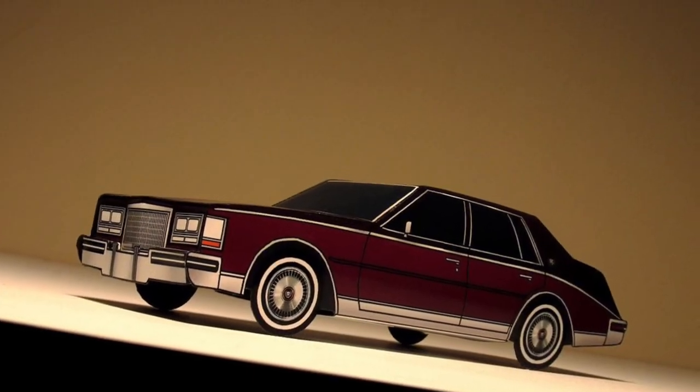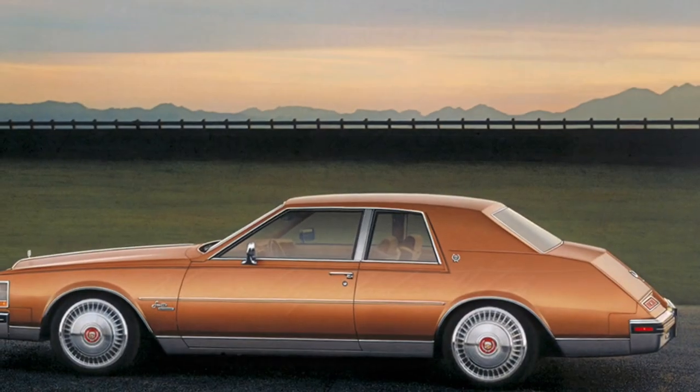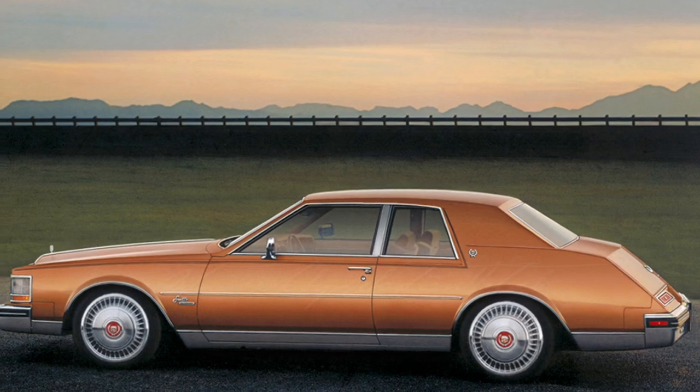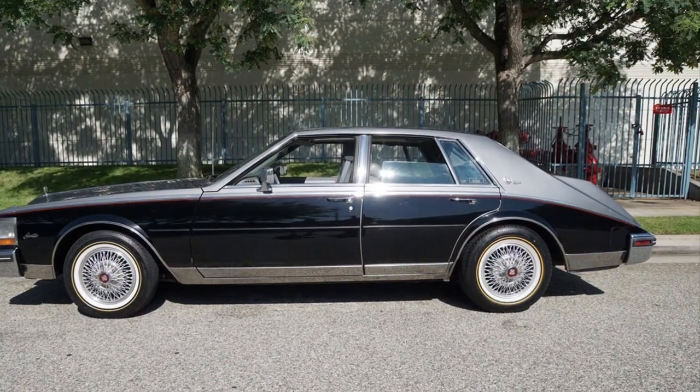The exterior design is a true testament to Cadillac's iconic style. With its sleek lines, bold grille, and distinctive headlights, the Seville commands attention wherever it goes. It's a car that demands respect and admiration.